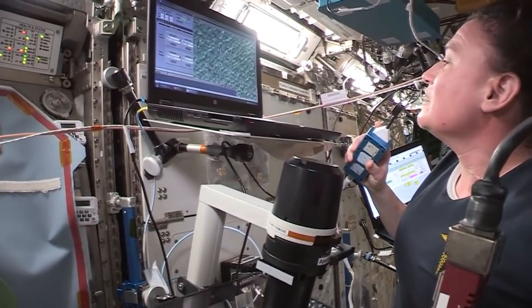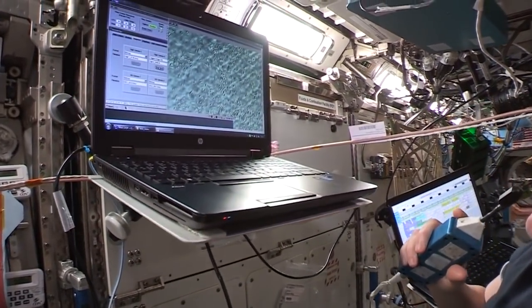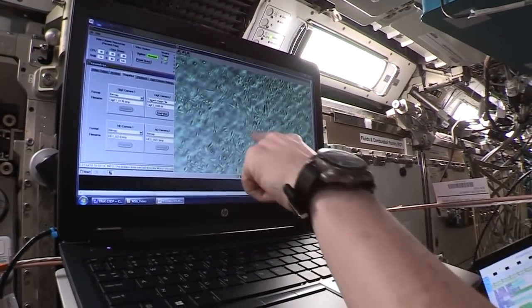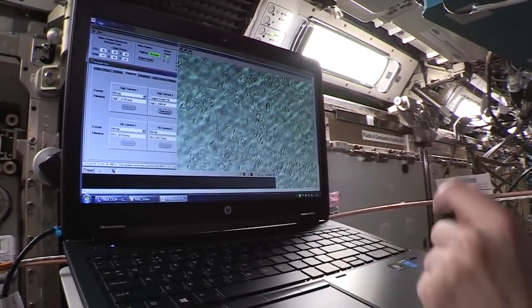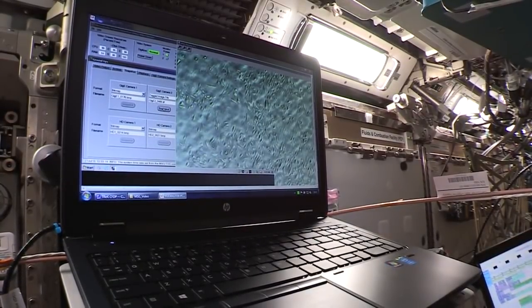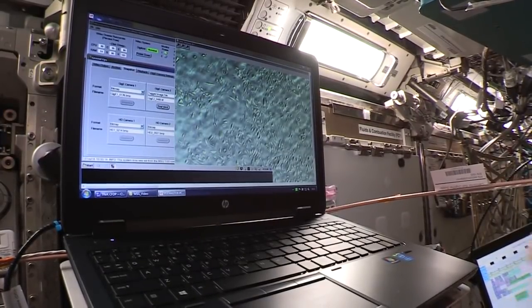You can see some of these tubule formations here. You definitely see some of the tubule formations and some of the gaps in between the cells — a really good representation of both of those.